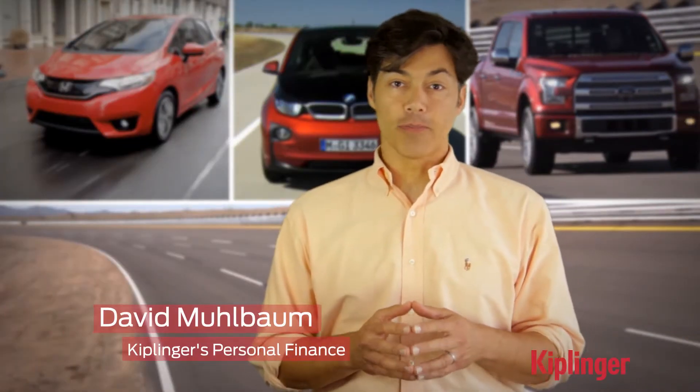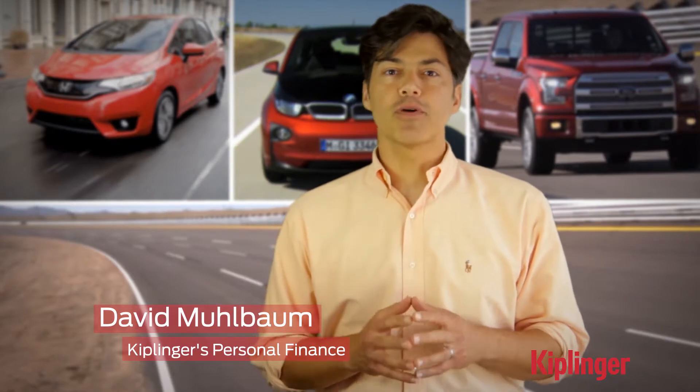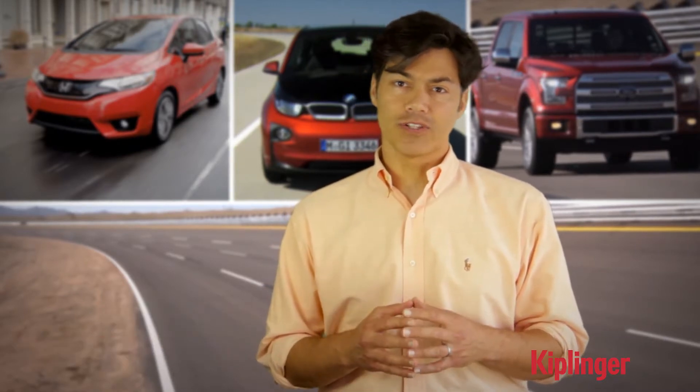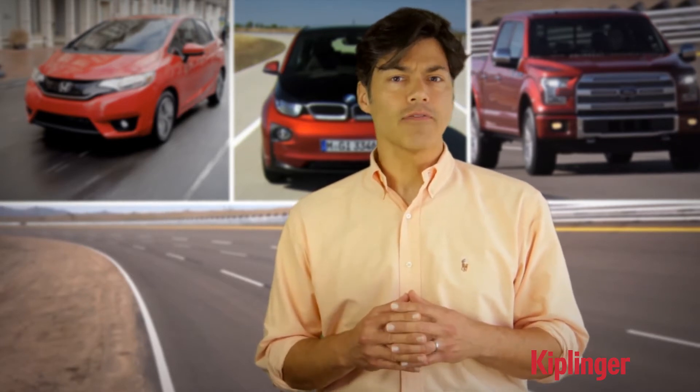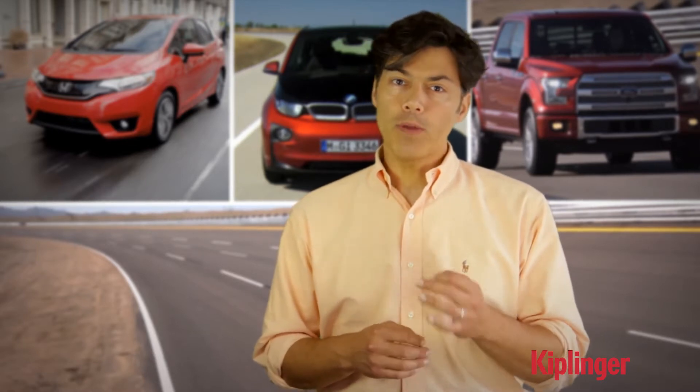You might be breathing a little easier about fuel costs these days, but consider this: the average price of gasoline has already rebounded from recent lows, and by historical standards it's really not much of a bargain. So don't rule out fuel economy when it comes to your next vehicle.